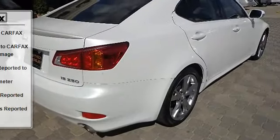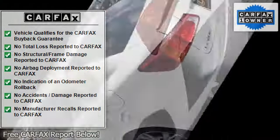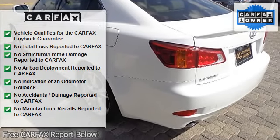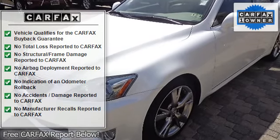Cigarette lighter and ashtray, cruise control, dark bird's eye maple interior wood trim, digital clock, dual digital trip odometers, dual sun visors with vanity mirrors, dual zone automatic climate control.